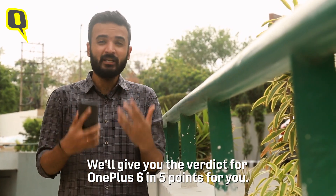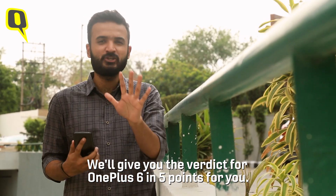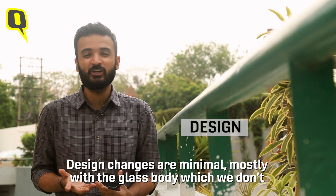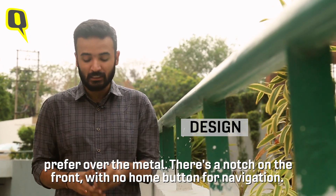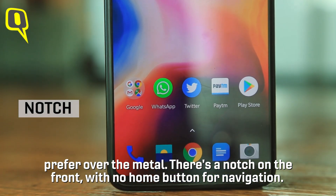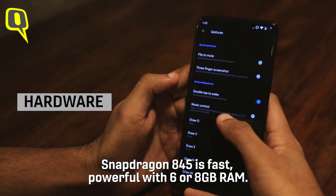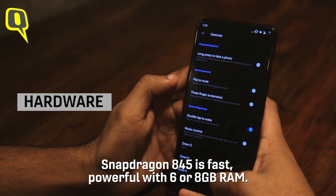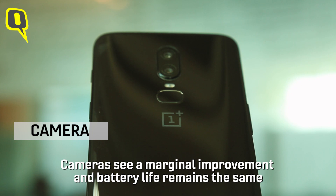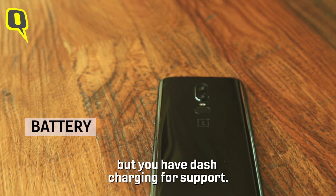To sum up the verdict for OnePlus 6 in five points: design changes are very minimal, mostly because of the glass body which we don't prefer over metal. There's a notch at the front with no home button, meaning gesture-based navigation. The Snapdragon 845 is snappy, fast, and powerful — with 6 or 8 GB of RAM, whichever you choose. Cameras have marginally improved, and battery life remains the same but you do have fast charging support.